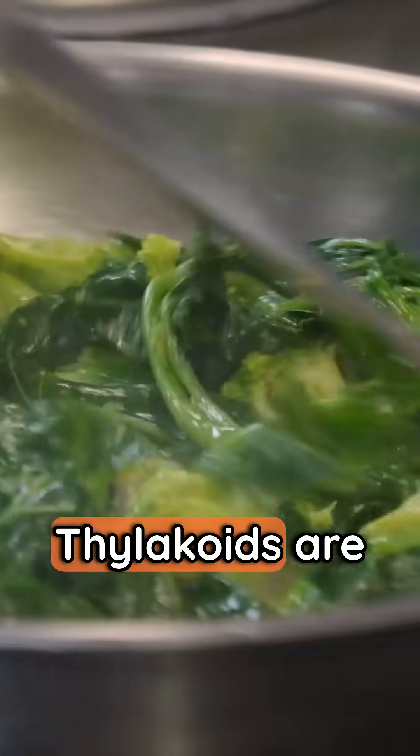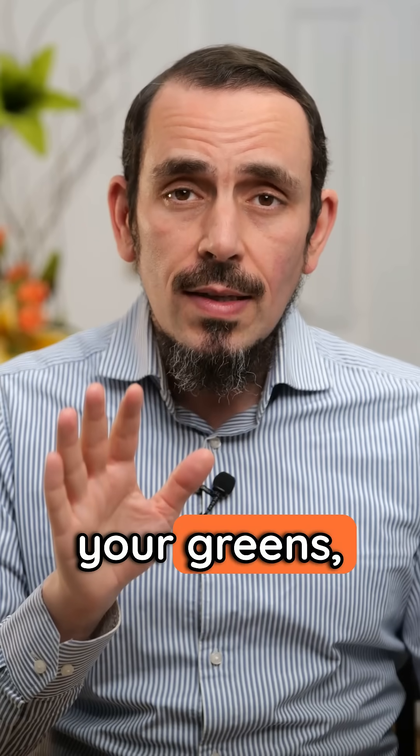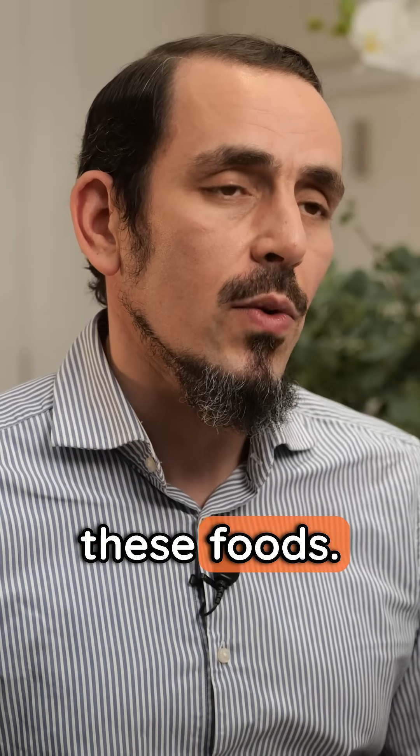So where do we find these foods? Phylacoids are the name of the green chloroplasts that are found in the membranes of some plants. So when you are told to eat your greens, this is just one of the additional benefits of these foods.